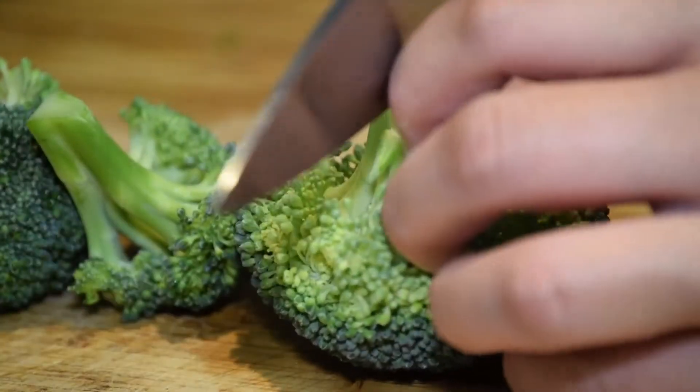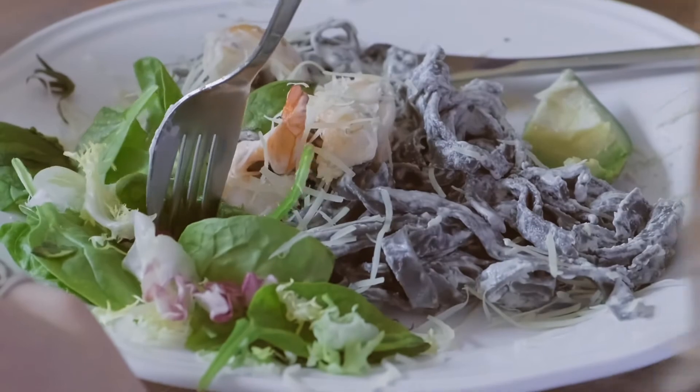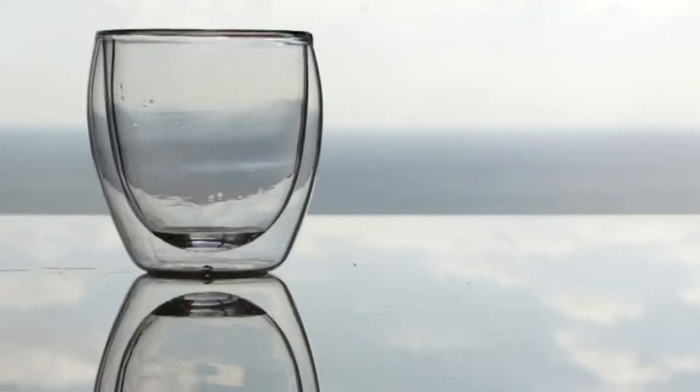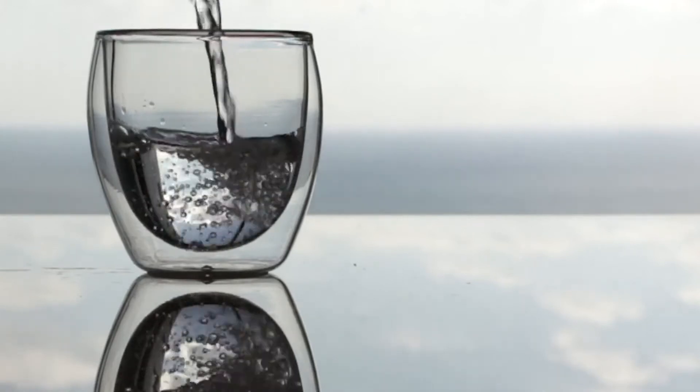We want to aim for a variety of foods because it's the variety that actually makes the microbiome stronger. We want fresh food that's organic and non-genetically modified, preferably. Avoiding the processed foods, fast foods, junk foods — even looking at the kind of water that you're drinking. Filtered water actually is an important component of nutrition.